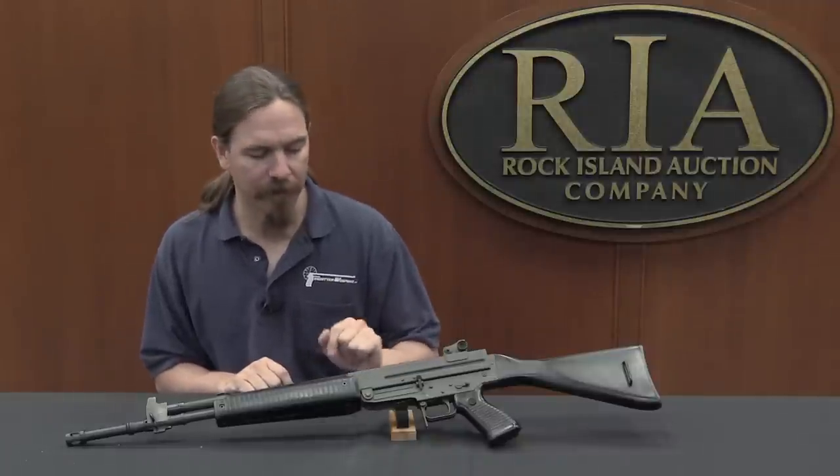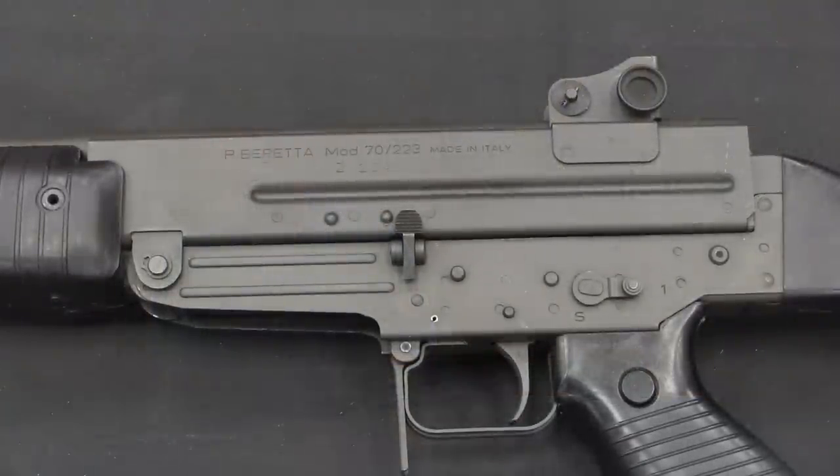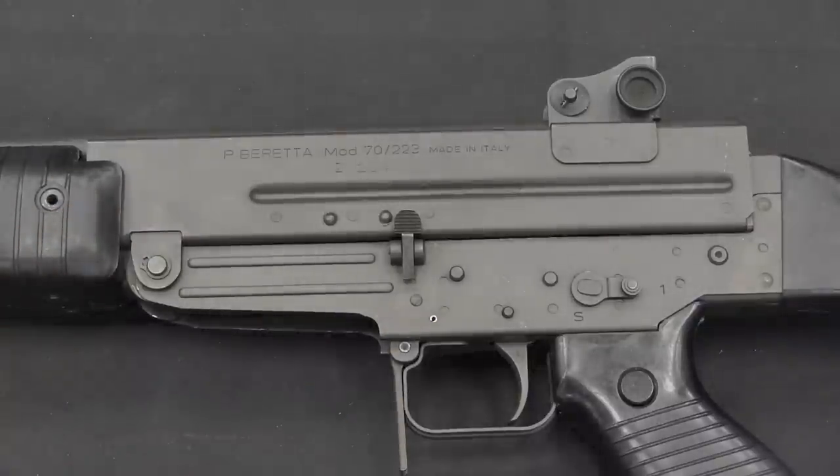Let's go ahead and pull it apart and take a look at those features. Starting with the basics on the outside: this is a stamped receiver gun. Both the upper and lower are stamped sheet metal, with a lot of spot welding holding it together. That was a nice cost-effective way to manufacture these, and unlike World War Two German rifles, the stampings are not all that complex — a pretty simple and effective technique.